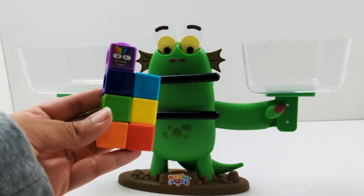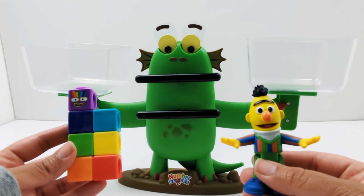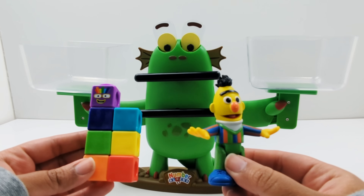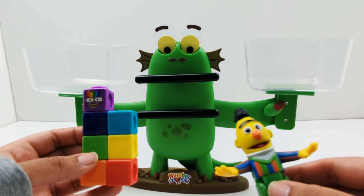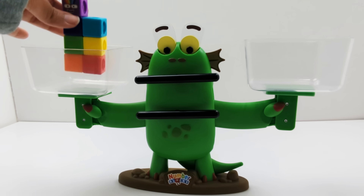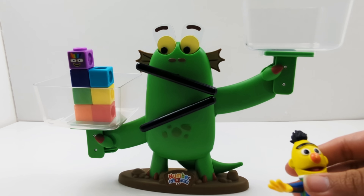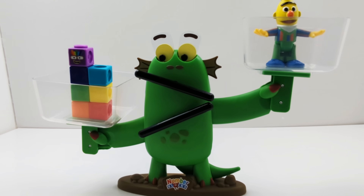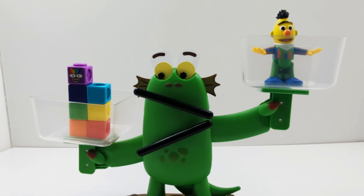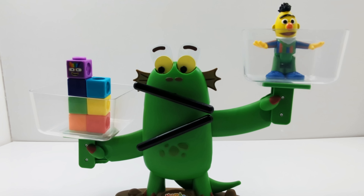Now let's compare number block seven and Sesame Street friend Bert. Which one do you think is heavier? Let's test it out. Let's see what happens when we add Bert. Whoa, look at that. Bloxy's eyes and mouth are open towards number seven. So number block seven is heavier than Bert.